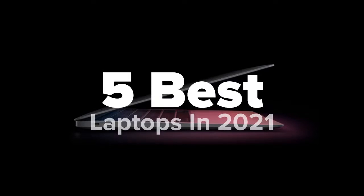Hey there tech fans, you're watching Five Best Products, and today we're going to show you some of the best laptops in 2021. We made this list based on research, popularity, our own opinion, and much more. For pricing and more information on these laptops, feel free to check out the links in the video description, and don't forget to like the video and subscribe to our channel.